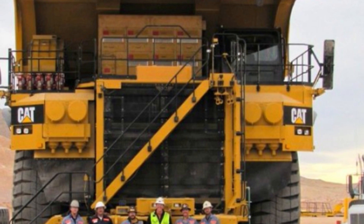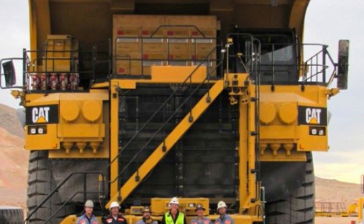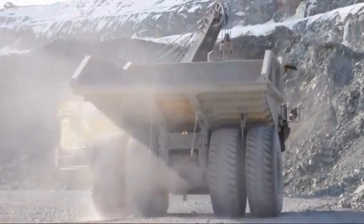In this video, we'll take a closer look at the specs, features, and capabilities of this massive machine, and discover what makes it the king of the mining dump trucks. So buckle up, and let's get started on this exciting journey to explore the Caterpillar 795 FAC.